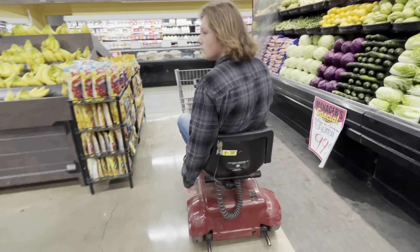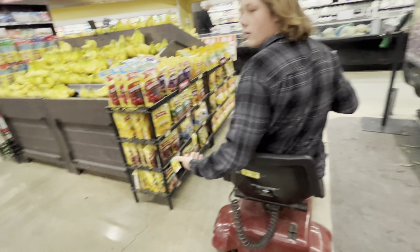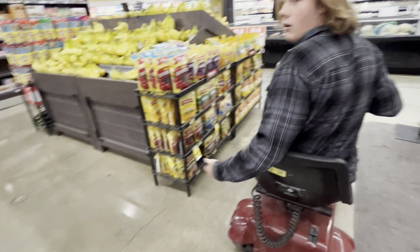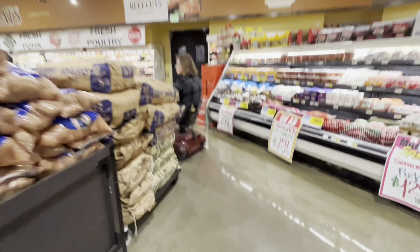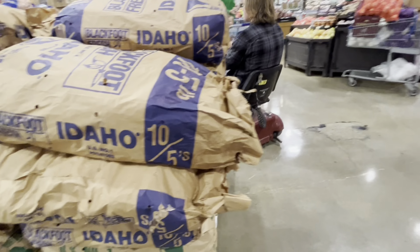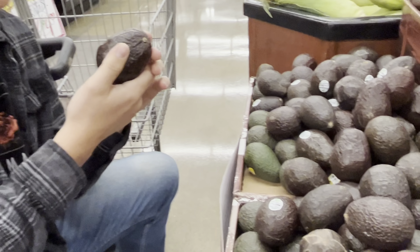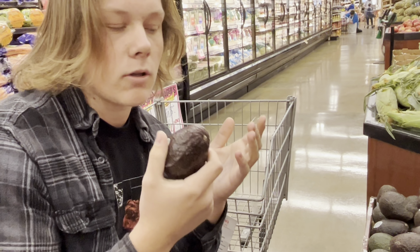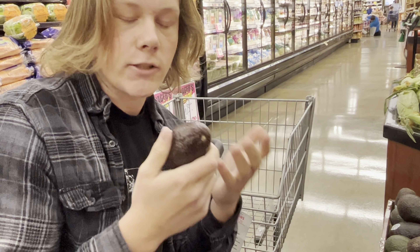Alright guys, so we've made it to the guacamole section. I think we have to find the perfect guacamoles that this Kent's Market has to offer.